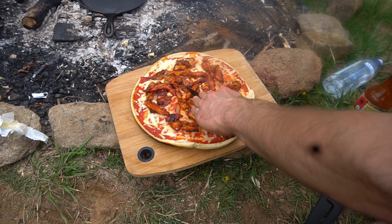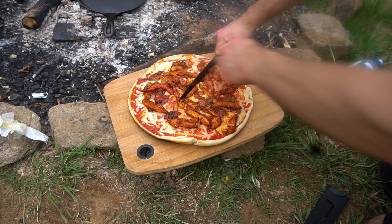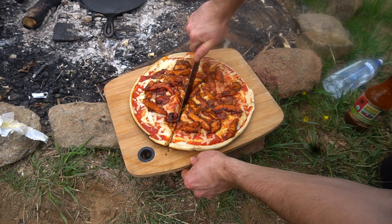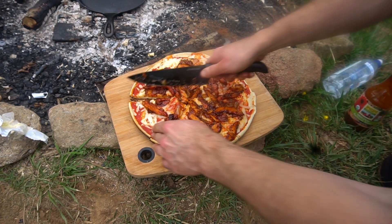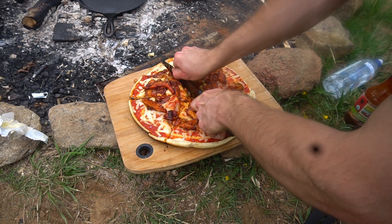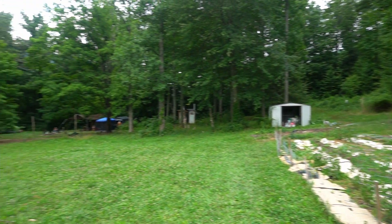The barbecue chicken pizza turned out fantastic. I highly recommend making this if you find some chicken of the woods. I'm going to be creating more off-grid living and foraging videos like this one, so subscribe if you haven't yet and stay wild, my friends.